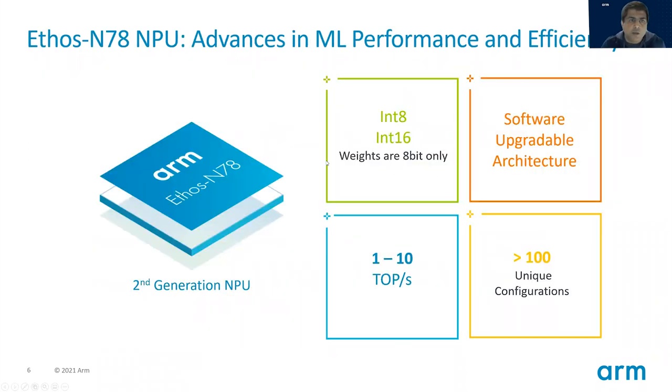Switching gears and talking a little bit more about the Ethos N78 NPU: it's our second generation NPU that's seen great success. Because it's designed primarily for edge inferencing, it supports int8 and int16 operations, where weights are int8 and activations can be int8 or int16. And because machine learning is still a very new field where new discoveries and new inventions are being made on pretty much every single day or week, it has a software-upgradable architecture where we can add support for new operators by updating our driver stack. It's a very scalable architecture, scaling from 1 to 10 TOPS and supporting over 100 unique configurations.